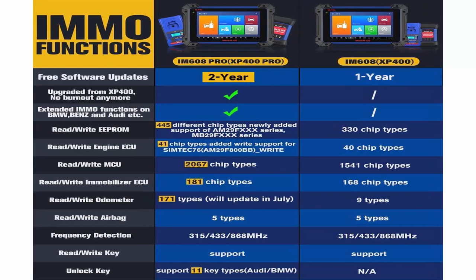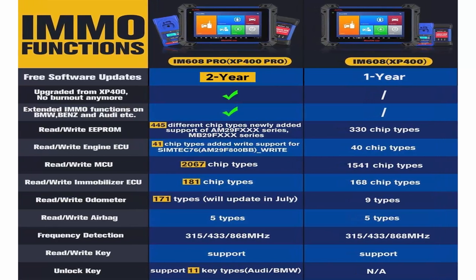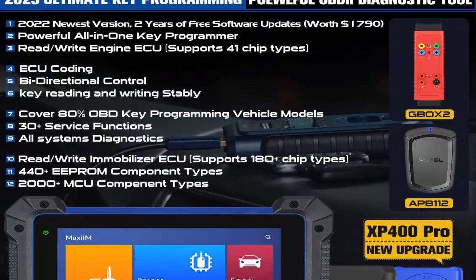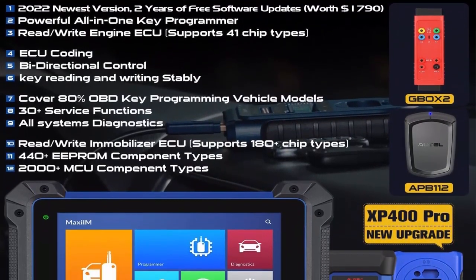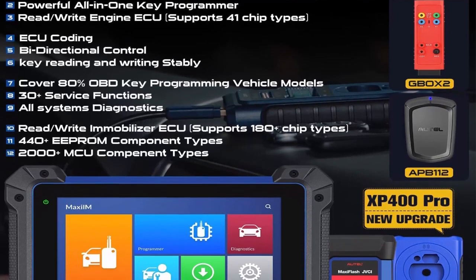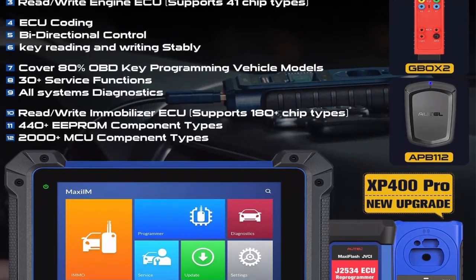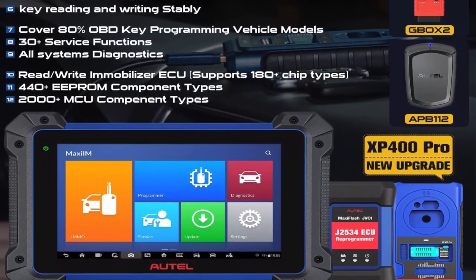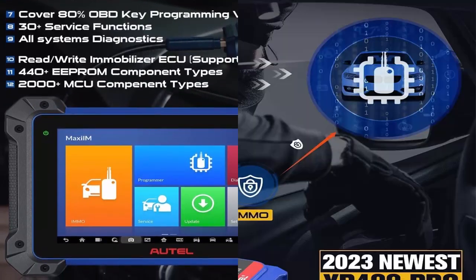XP400 Pro will perform PIN read, key learning, remote learning, key generation, IMMO ECU reset/adaptation/refresh/coding, and IMMO data backup. This bundle is the most cost-effective choice for professional workshops.